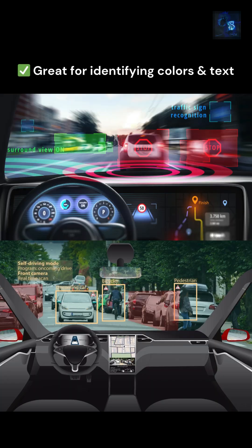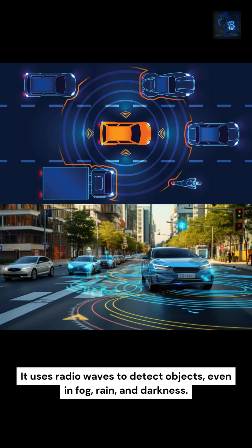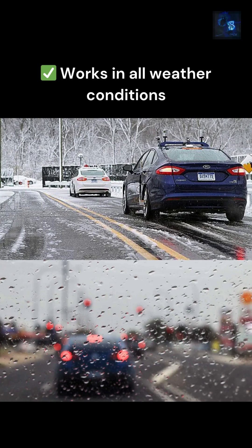Cameras are affordable and widely used — great for identifying colors and text — but they struggle in low light and bad weather. Next we have radar: it uses radio waves to detect objects even in fog, rain, and darkness, working in all weather conditions.